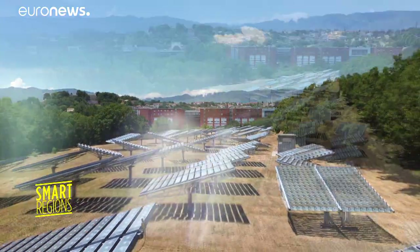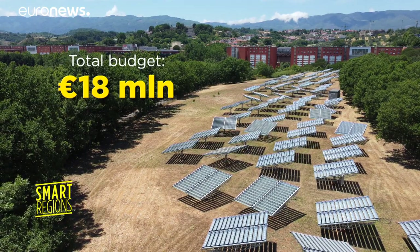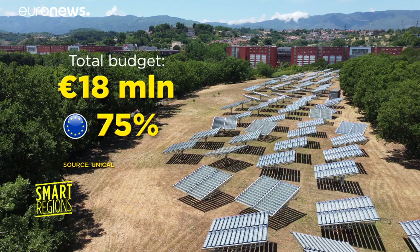The total budget for this energy transformation was 18 million euros, 75 percent of which was funded by the European Cohesion Policy.